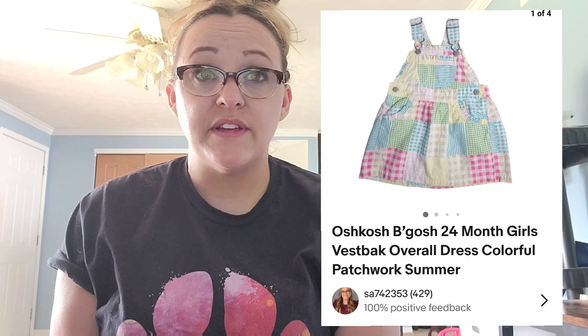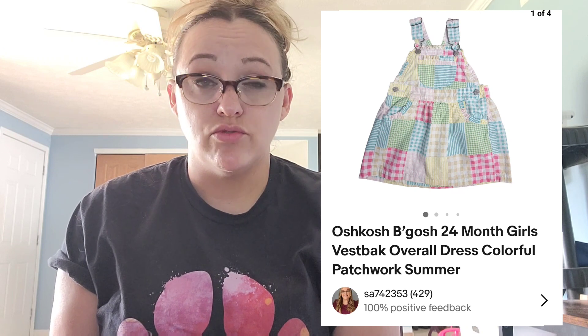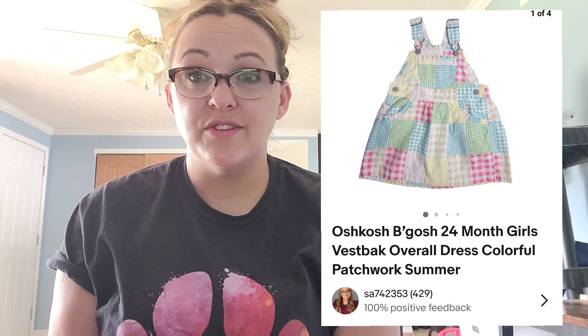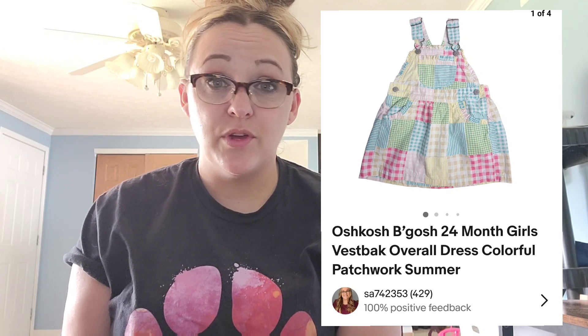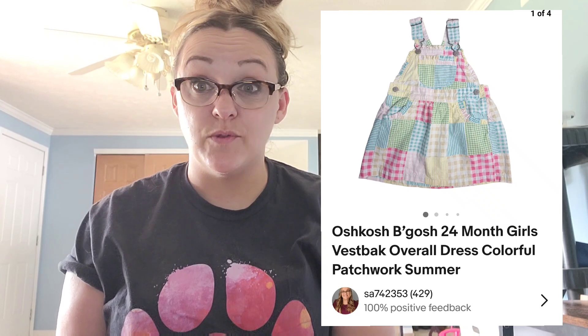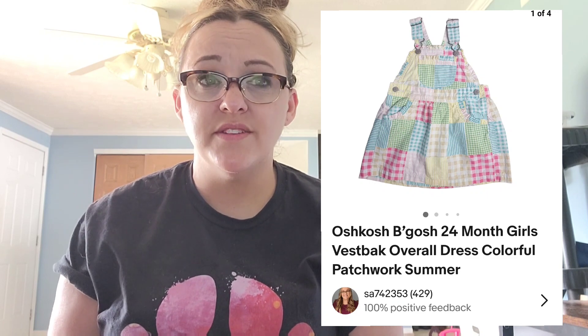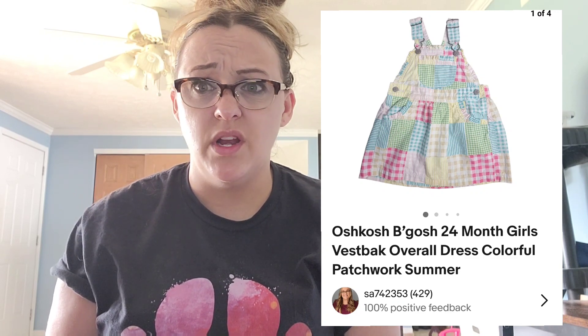Next up on eBay, a kids item — these OshKosh B'gosh 24-month girls bibbed back overall, which is also a dress. Sold for $10 and after fees and shipping I make $8.51. I picked that up at the Goodwill outlet and paid around 50 cents for it. OshKosh, especially the older stuff, can do very well — I sold a sweater from that brand before for like $20, so look up comps on kids clothes if you can find them cheap at the bins.